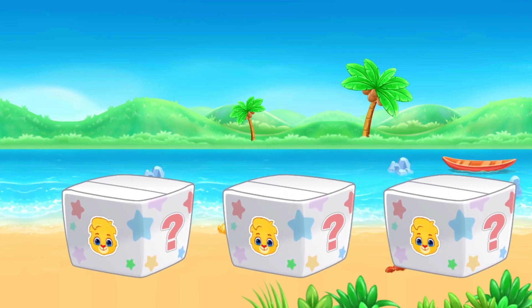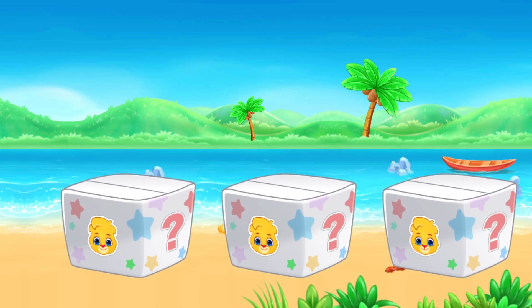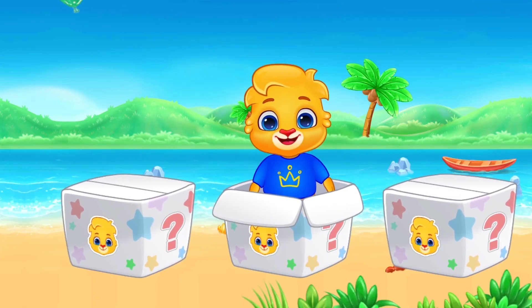Lucas is playing hide-and-seek. Where am I hiding? Pick a box: one, two, or three. Wait for selection. Surprise! You found me!